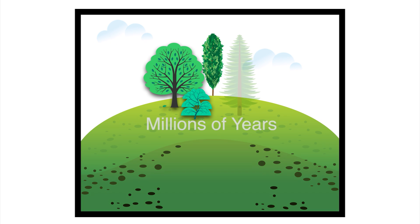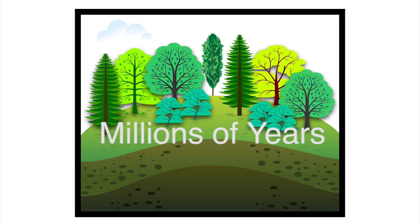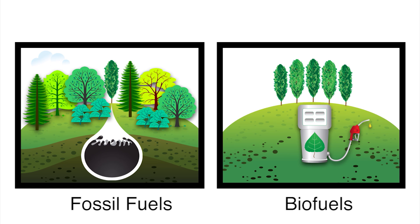Nature took millions of years to convert plant materials into fossil fuels through various natural processes. We now have the technologies in place to produce equivalent liquid biofuels in industrial settings within a few days.